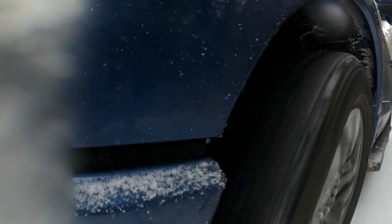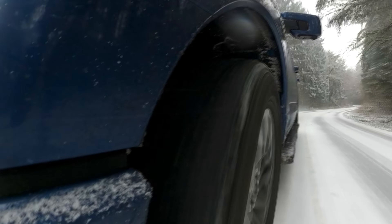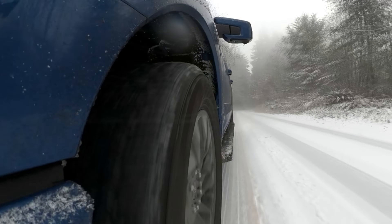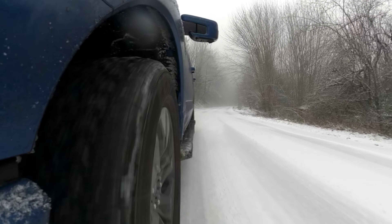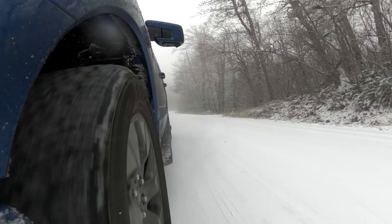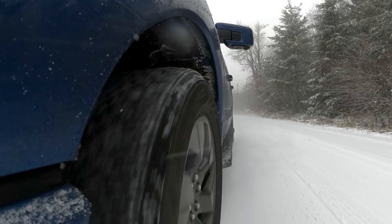Cold weather can zap your car's range, and knowing that before you make that cross-country trip to visit grandma for the holidays is preferable to being stranded — because prior to this trip you only ever made the round trip to work and back. Knowing how your car behaves in summer and winter is very important as it helps you set your personal expectations and avoids nasty surprises.